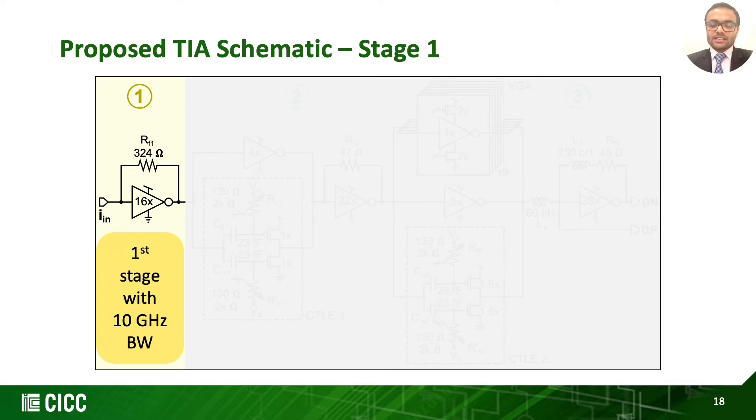Going into further detail of the TIA schematic, we design our first shunt-feedback inverter stage with 10 GHz bandwidth — roughly one-third of the overall bandwidth — to allow the maximum possible value for the feedback resistor to maximize DC gain and lower the thermal noise contribution, as discussed before.